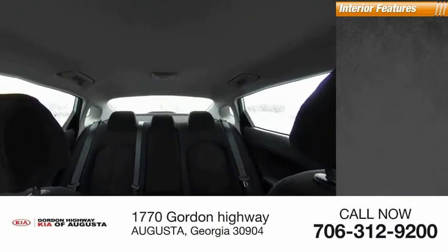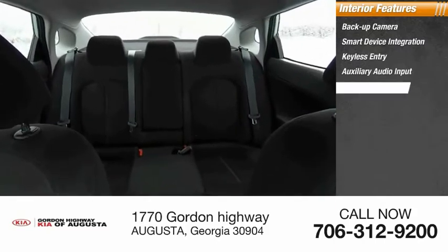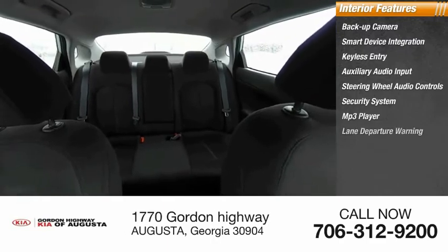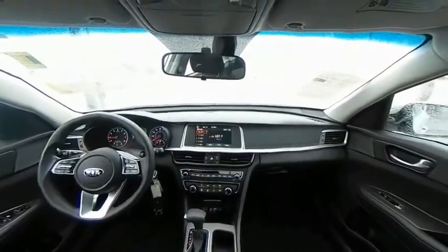Inside you'll find backup camera, smart device integration, keyless entry, auxiliary audio input, steering wheel audio controls, security system, MP3 player, lane departure warning, cruise control, and trip computer. Take this vehicle for a spin and see why so many shoppers are now proud owners.